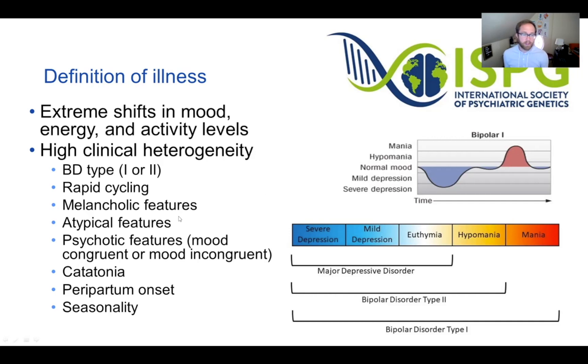Some people with bipolar disorder have melancholic features or atypical features. There's psychosis in bipolar disorder, which can occur during either depression or mania. There's also catatonia, peripartum onset, and seasonality — for example, some people may experience depression during winter. In general, there's a range of different mood states that transition along a spectrum.